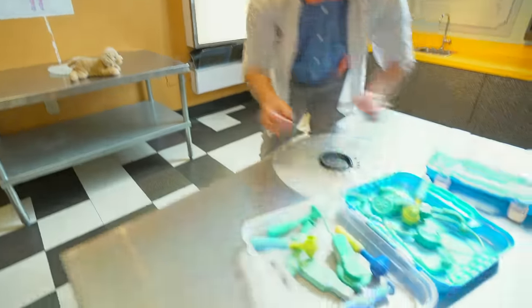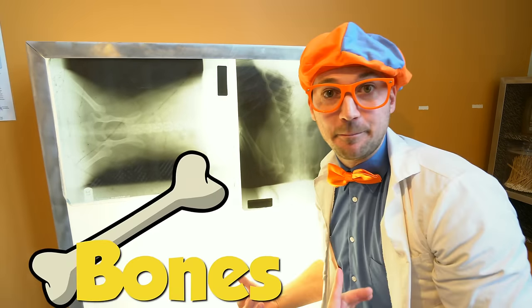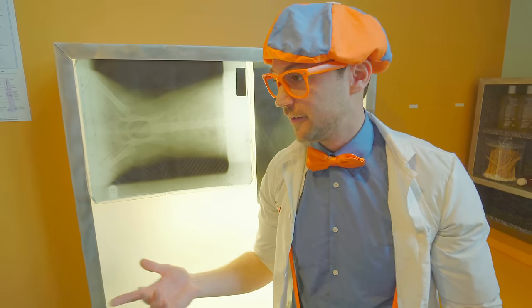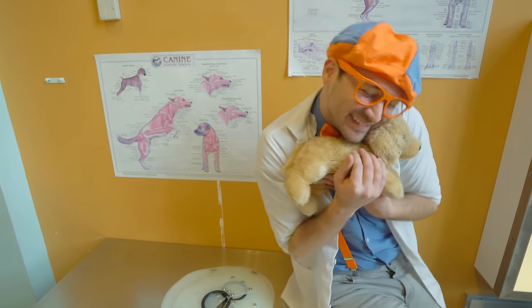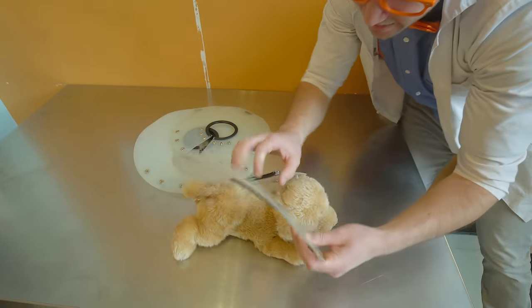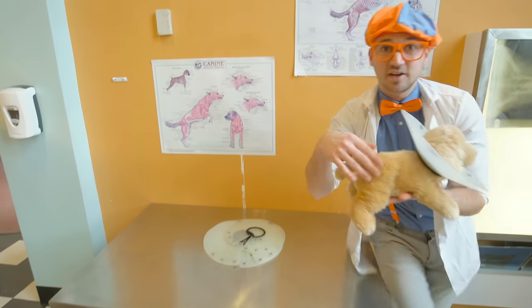Now the last thing we have to do before we put on this neck cone is check his x-rays. Look - do you see that white area? Those are his bones. There's his spine right there. Looks like all of his bones are good. Let's go back to Roger, give him a little pet, give him some comfort.